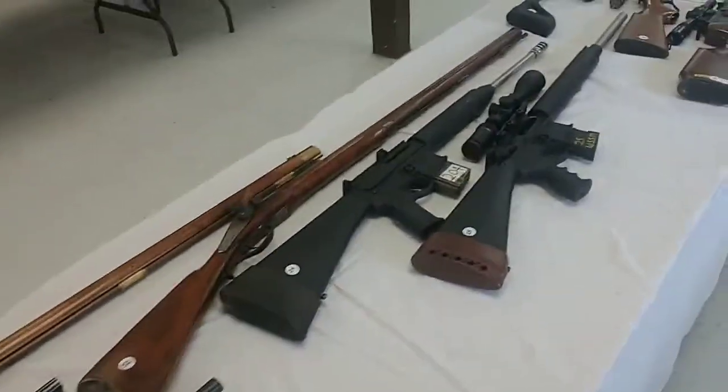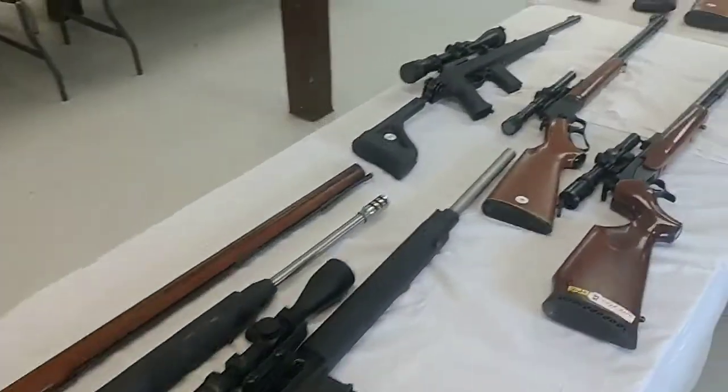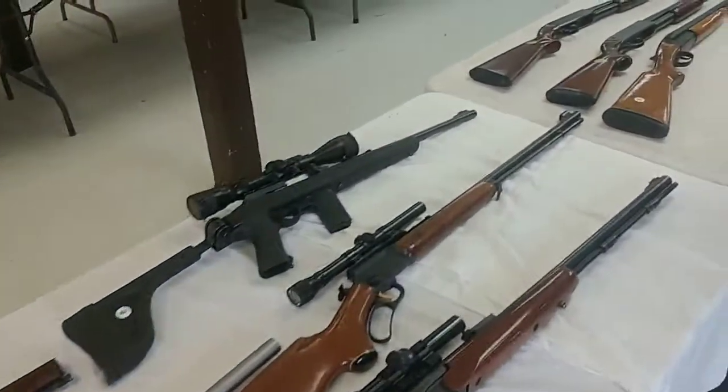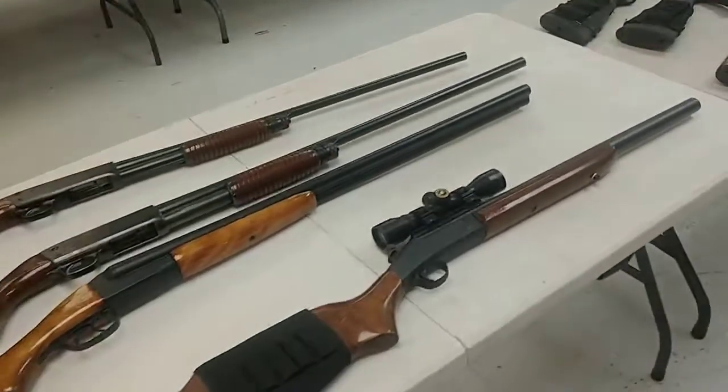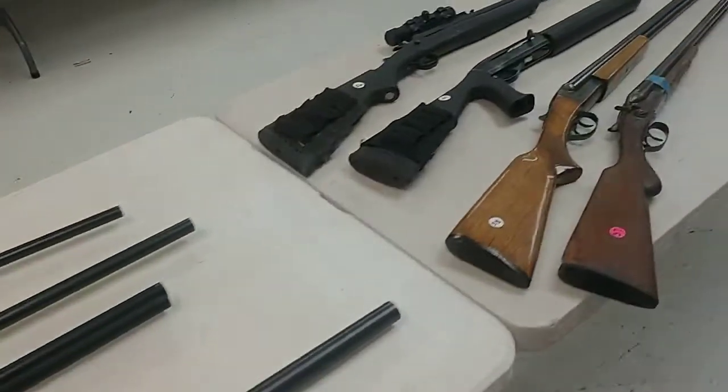Lots of guns. Go to PutneyAuction.com. It's August 13th — that's going to be a Thursday evening, folks. It will close at 7 p.m. August 13th, a Thursday evening.